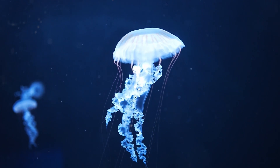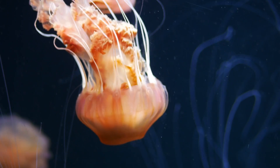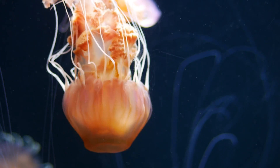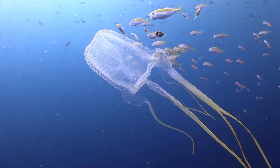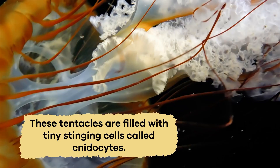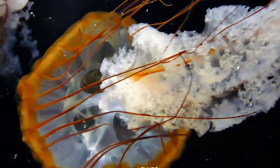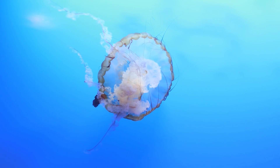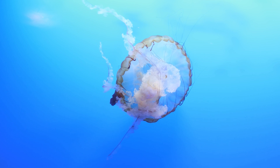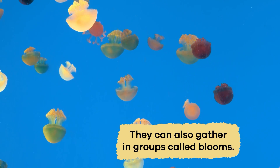What makes jellyfish even more fascinating is their graceful appearance as they move through the water using a bell-shaped body and long trailing tentacles. Jellyfish tentacles are like long flowing ribbons in the water. These tentacles are filled with tiny stinging cells called nematocytes, which they use to capture their food. Usually jellyfish are solitary creatures, which means they like to live alone.